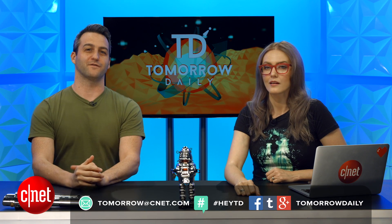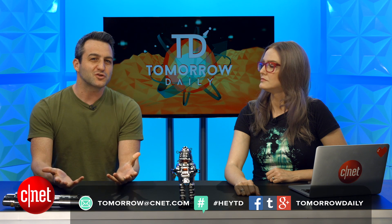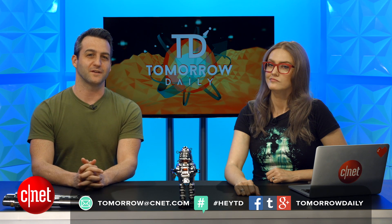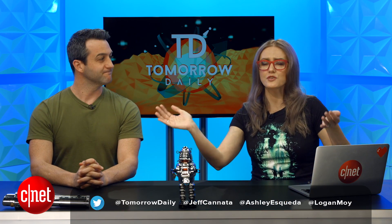If you want to be our phonetographer of the day, send us your photo, tell us what device you took it on, give us a little story about it, and make sure you give us permission to use it on the show. Our email address is tomorrow@CNET.com, and you can also find us all over social media.